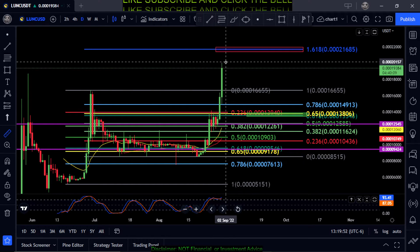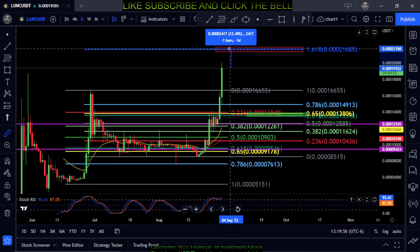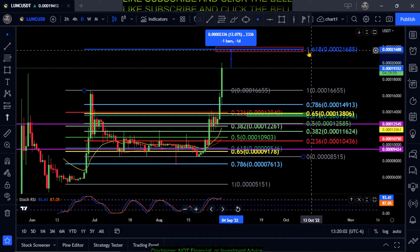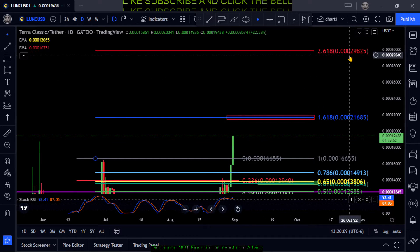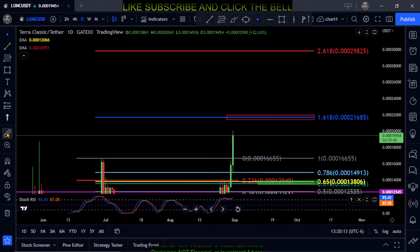There is no overhead resistance at the moment, so the 1618 is your next stop. You're looking at about a 12% move to get up here to 0.000216. If you do end up getting up that high, just keep an eye out for that. If we get past that, then the 2618 up here at 0.000298 would in fact be your next stop.